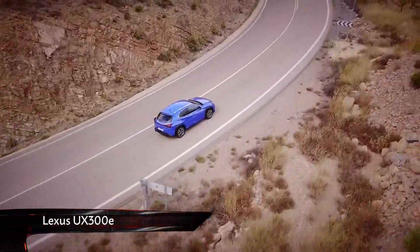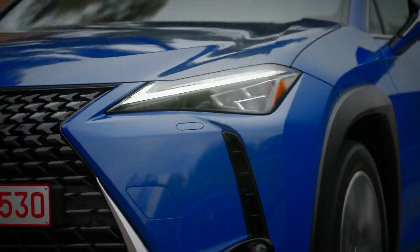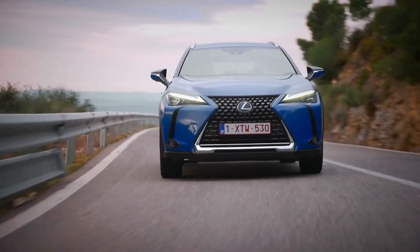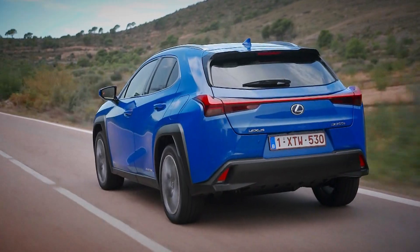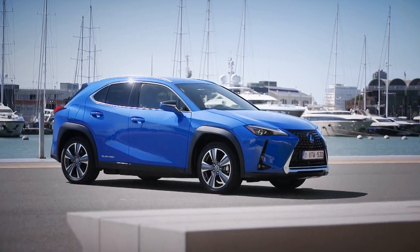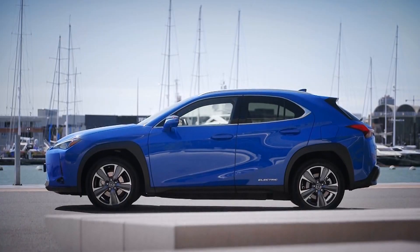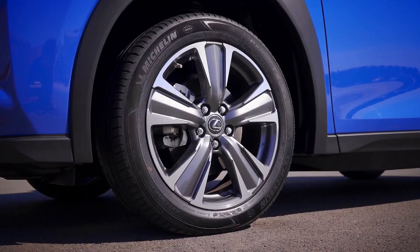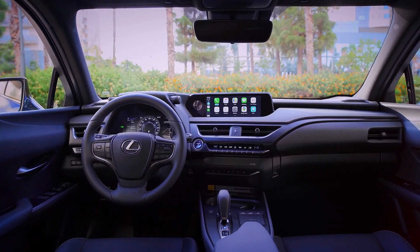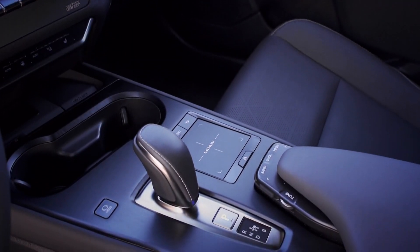But the Merc isn't the only posh new EV SUV to hit the market this year. This is the new Lexus UX300e, the Japanese brand's first ever electric vehicle. And that may seem hard to believe at first — after all, Lexus has become famous for its hybrids, having sold almost 2 million of them around the world. So, after having something of a head start into the electrification game, how has Lexus got on with its first full EV? Well, it may not be quite as stylish as the Merc, but it looks modern with lots of sharp creases and interesting angles. And it's a similar story inside, with a smart, well-equipped cabin that looks great, but somehow lacks the wow factor of the EQB.